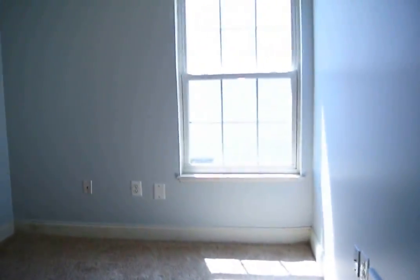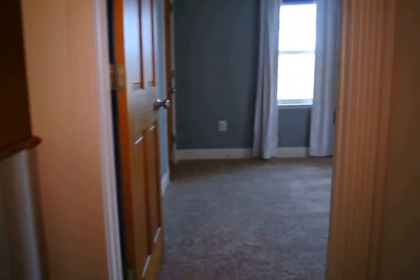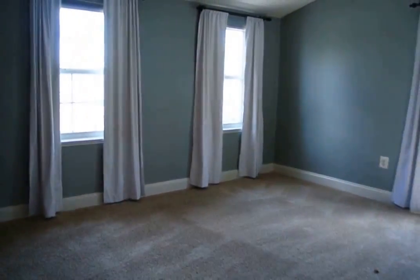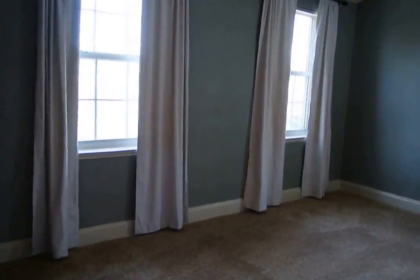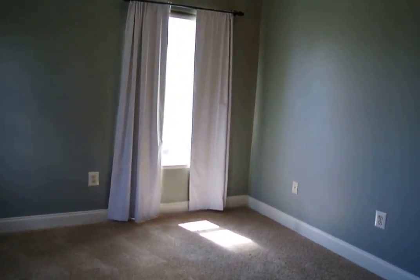This is bedroom number three — the smallest of the bedrooms, great as a guest room or study. There's also loft access from there. And then bedroom number two, a really good sized room with some track lighting.